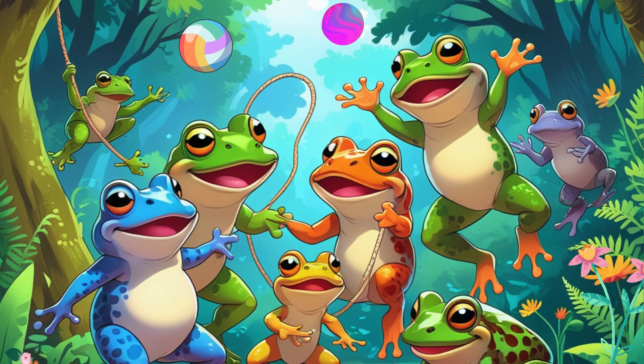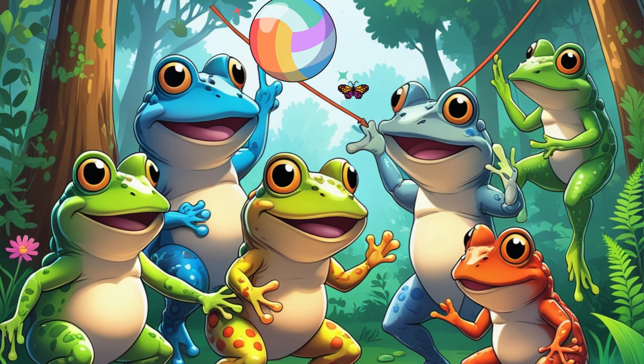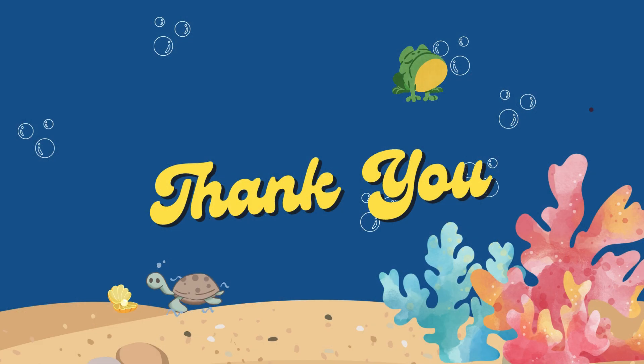Wow, friends. You did such a great job. If you enjoyed this video, don't forget to like, share, and subscribe to my channel for more fun learning videos. Leave a comment below and tell me your favorite amphibian, and I'll see you in the next video. Bye for now, little champions!